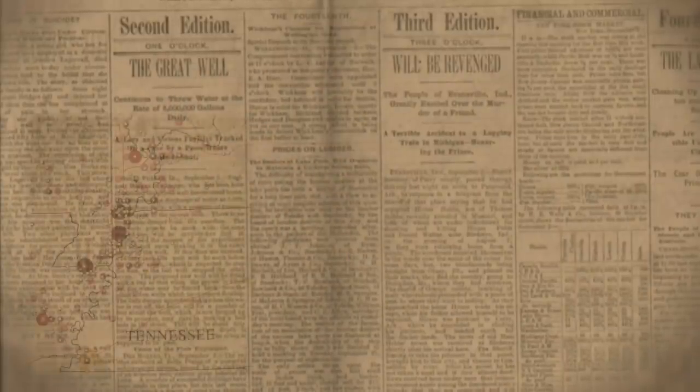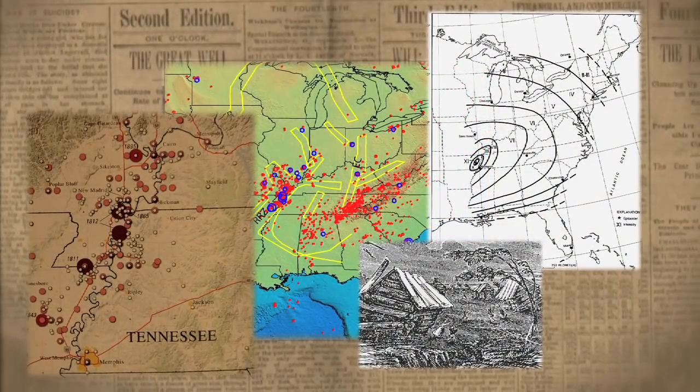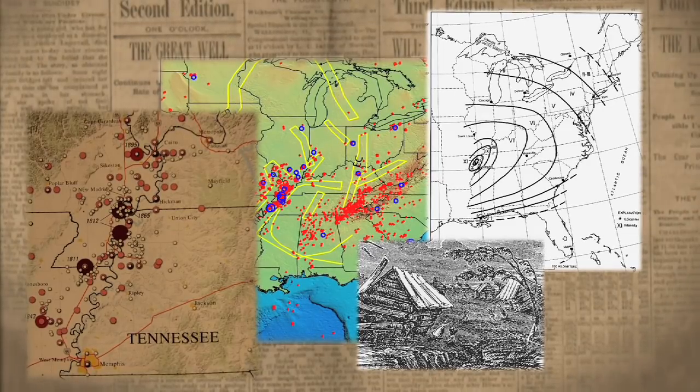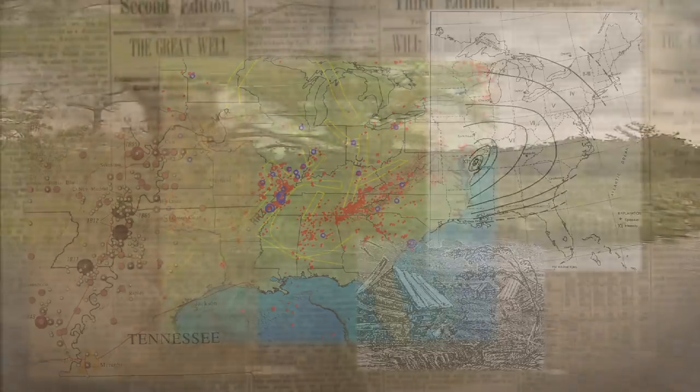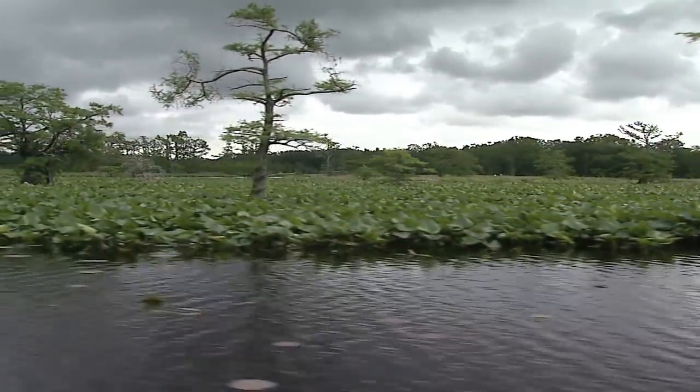That's how the lake was formed — those earthquakes made the ground sink down. A lot of these bigger cypress trees were already here. The Mississippi River spilt over into it, and it actually ran backwards for about three days, just built over into the lake. Then the land rose back between the river and the lake — that's how Reelfoot Lake was formed.